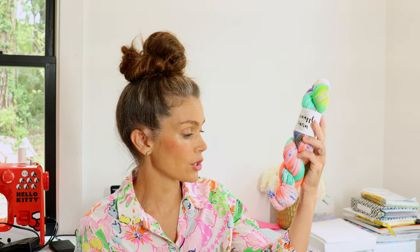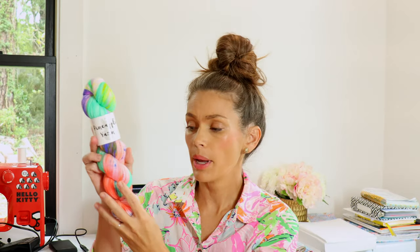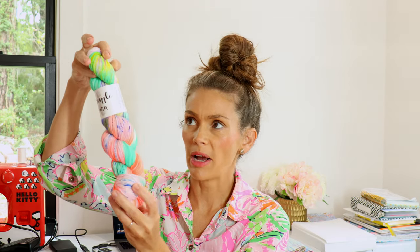It has this really beautiful deep fluorescent purple — I love this colorway, I think it's so beautiful. And then it also has yellow and some deep and bright blue speckles.